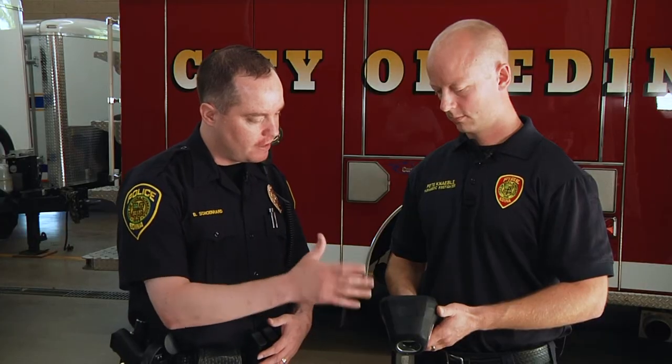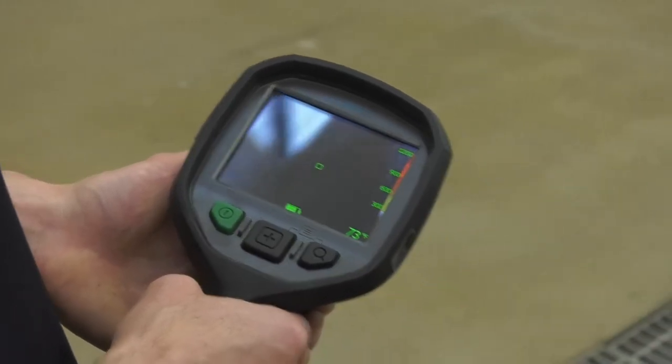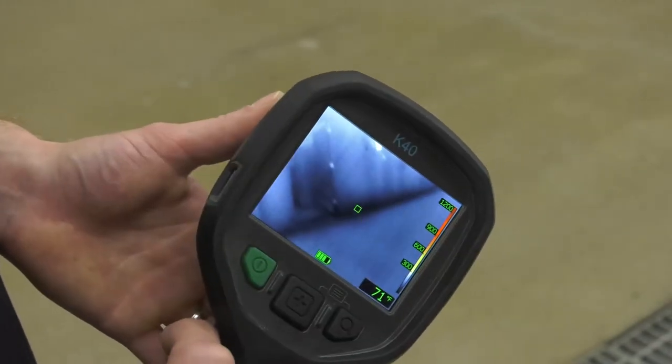So this is the unit. Can you kind of show me how it works? Is it very complicated or is it very simple? It's extremely simple — you just turn it on and you get the image. What it does is it shows us changes in temperature. The hotter something is, the more it goes into the whites and then into the red colors. Everything else is kind of grayish.